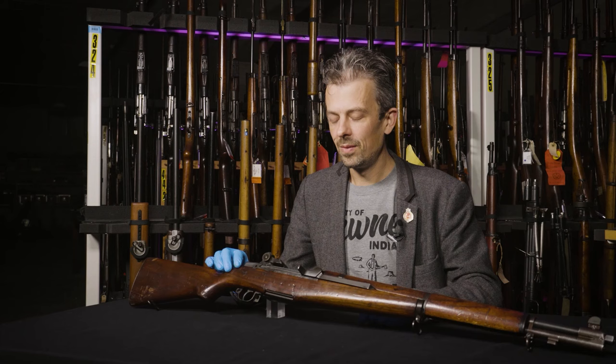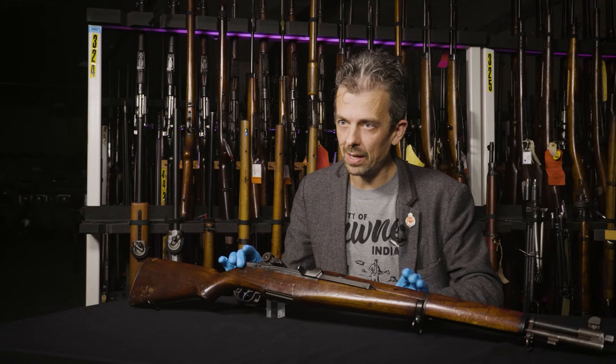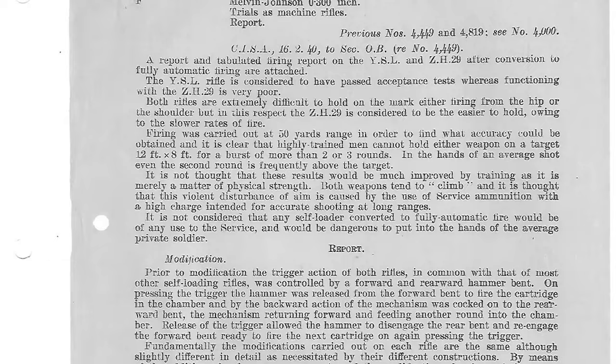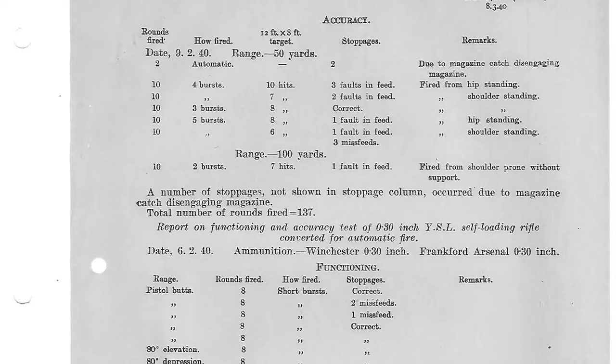These trials in May 1939 at Hythe — what did they find? Kind of what you'd expect, to be honest. These were burst fire at 50 yards. Quote: 'It is clear that highly trained men cannot hold on a target 12 feet by 8 feet for a burst of more than two or three rounds. In the hands of the average shot, the second round is frequently above the target.' That applied to both of the converted rifles — the Czech and the American. Functioning was found to be good with the Garand, unlike the ZH-29. But accuracy was even worse than with the ZH-29 due to the higher rate of fire. Basically, if you're an average shot, your first shot's on, and the second one is already off the target.